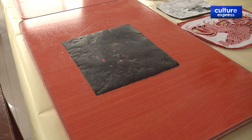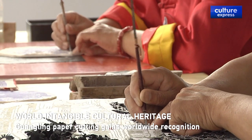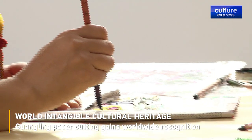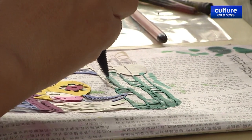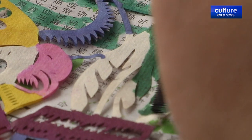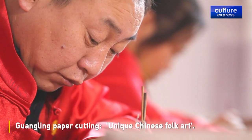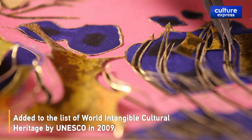With simple tools, Guanglin Paper Cutting requires depth, skills, experience and diligence. With bright colors, vivid models, delicate lines, dynamic forms of expression and skill for engraving, it was regarded as a unique Chinese folk art and was added to the list of World Intangible Cultural Heritage by UNESCO in 2009.